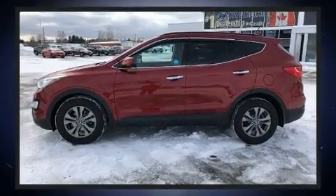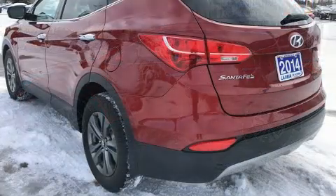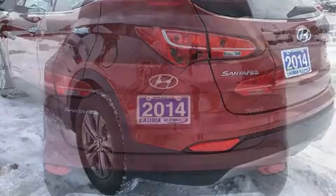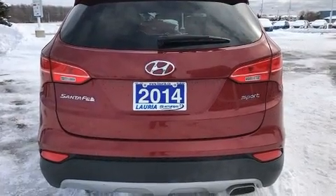Hyundai prioritized practicality, efficiency, and style by including a rear window wiper, an outside temperature display, a roof rack, and a split folding rear seat.